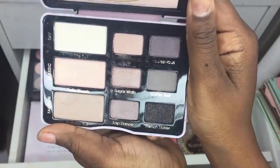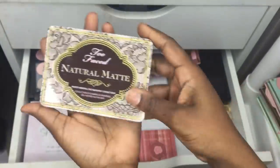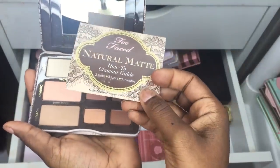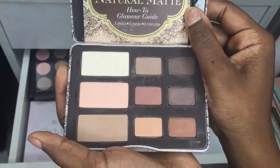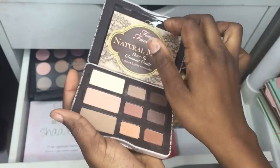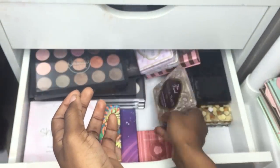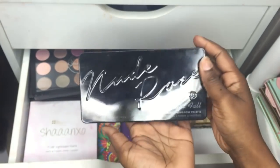I also have another small Two Faced — the Naturally Matte — which I've never used. I didn't even know it came with this. That's all the authentic Two Faced I have; the rest of the drawer is taken over by BH Cosmetics.